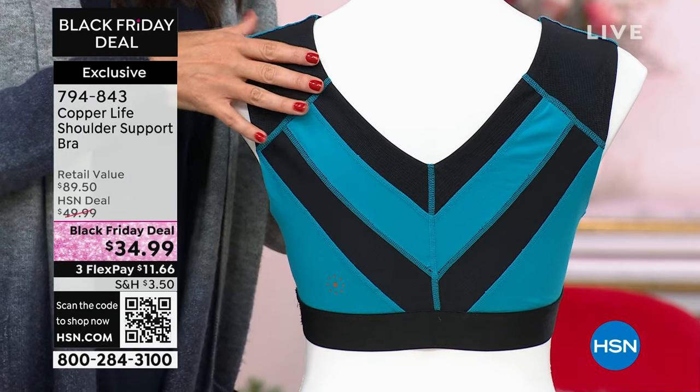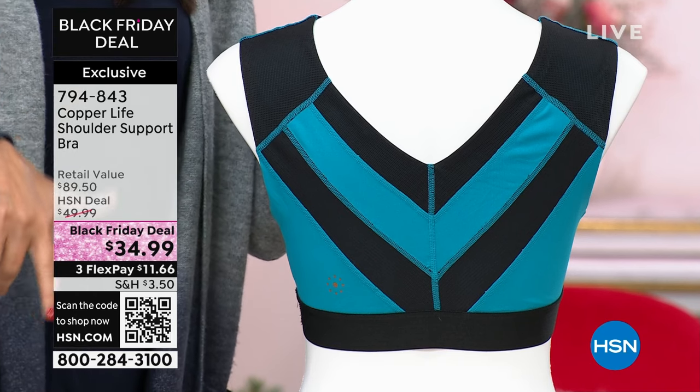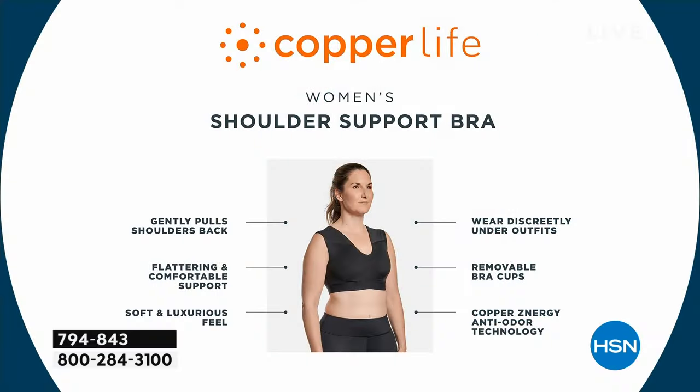80% of us complain about back pain in our life — 80%. It's such a beautiful thing to be able to wear a bra that instead of bothering us and being the first thing we want to rip off, when you put it on it actually helps you feel better while you're wearing it. When you said it brings shoulders back, down — you're saying all the things someone tells me when they tell me how to adjust my posture. This is like them doing that for you. It's that mother saying: sit up straight, shoulders back, relax them, bring them down.